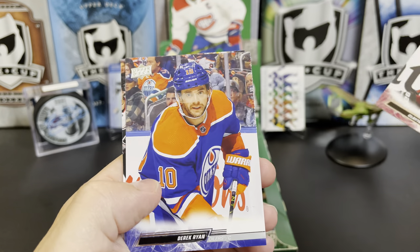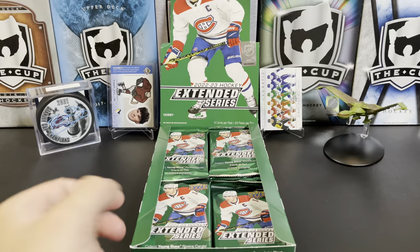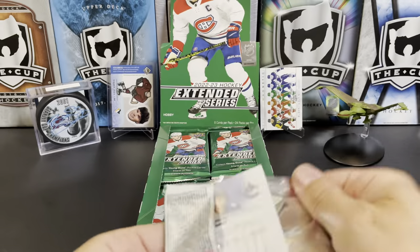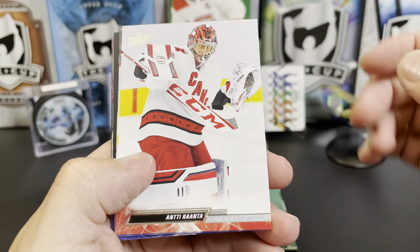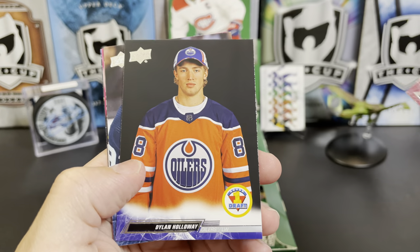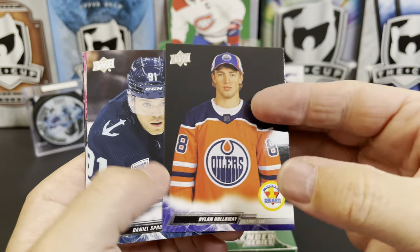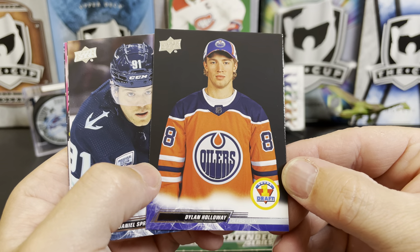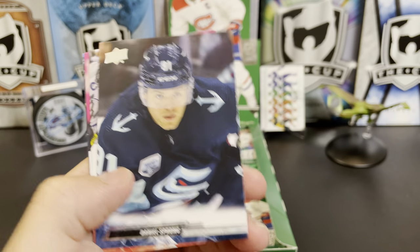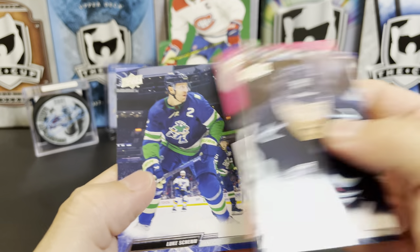Clayton Keller All-Star, Derek Ryan, and Connor McDavid All-Star. Anti-Ranta, Rasmus Sandin, Nick Bjugstad, and there's our Round One Draft Pick of Dylan Holloway. I think these are all basically their draft day photos. Like I said, Upper Deck used to do this little symbol on some cards in the '90s — throwback to that. Sprong, Stall, Campbell All-Star, and Luke Shen.